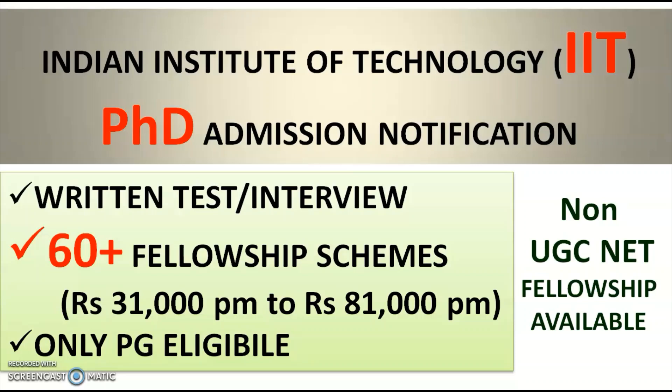All the different types of 60 plus fellowship schemes are mentioned, and candidates who have only post-graduation can also apply for these positions. Fellowships range from ₹31,000 per month — the institute fellowship — up to ₹81,000 per month for the Prime Minister Research Fellowship. Multiple fellowship schemes are listed here.